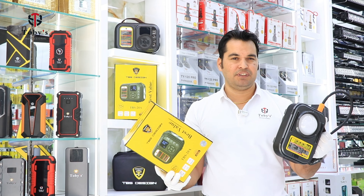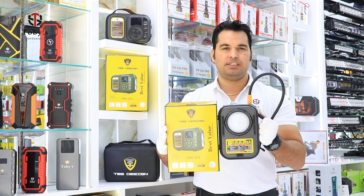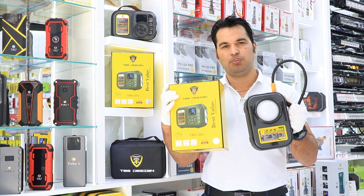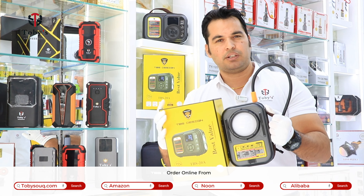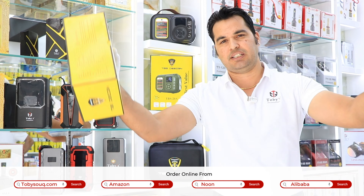So guys, you've already seen the features in this video. I will always update you with our new products in my next video. Thanks for the nice feedback regarding the previous jump starter video. You can get this product from Tobii's outlets, Dira, and Dagamart, or easily place an order online through TobiiSook.com, Amazon, Noon, and Alibaba. Thanks for the nice feedback — see you in the next video!